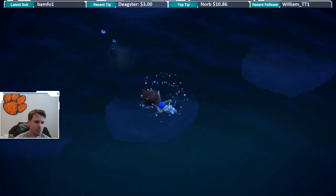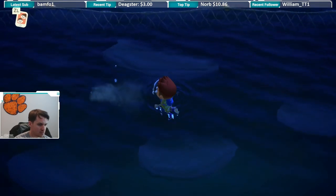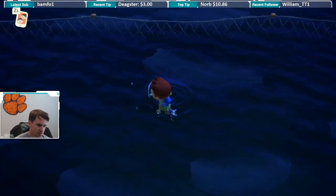YouTube, what is up? Right now we have what looks like a medium shadow. It actually looks like it's kind of moving somewhat quickly. I'm going to try to get closer and then dive down onto it.